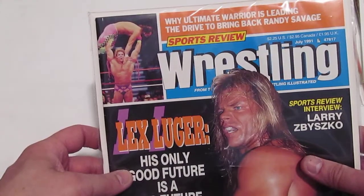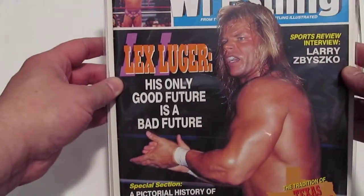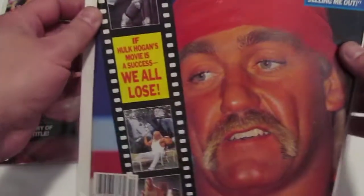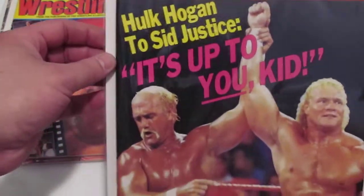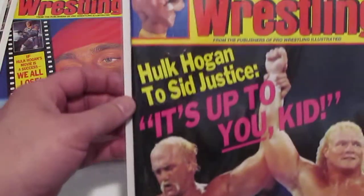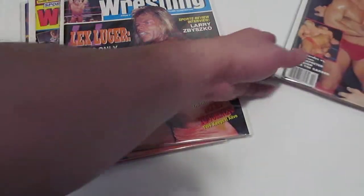I also picked up three more Sports Review Wrestling magazines. July 1991 with the Total Package Lex Luger on the cover — 'his only future is a bad future,' which doesn't sound too good for Luger. October 1991 with Hulk Hogan and one half of the Rock and Roll Express, Robert Gibson. And December 1991 with Hogan and Sid Justice on the cover and Flying Brian up in the corner. So altogether I added five of these magazines to my collection for February.